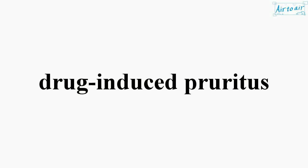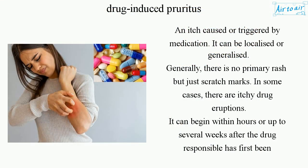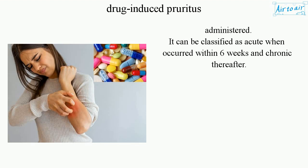Drug-induced pruritus is an itch caused or triggered by medication. It can be localized or generalized. Generally there is no primary rash, just scratch marks. In some cases there are itchy drug eruptions. It can begin within hours or up to several weeks after the drug responsible has first been administered. It can be classified as acute when occurring within six weeks, and chronic thereafter.